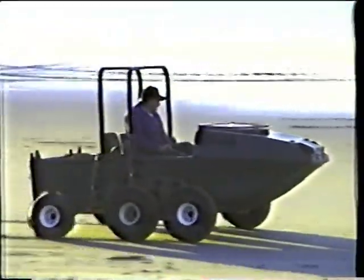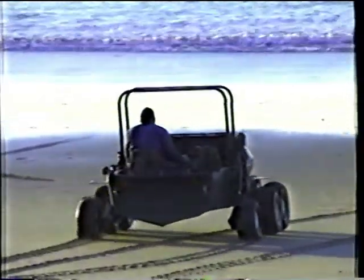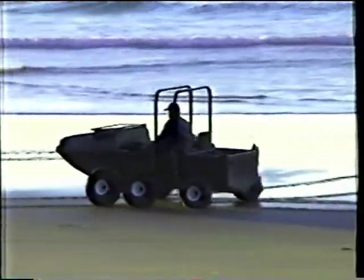A beach is a wonderful place to play. In fact, with the Extreme Machine 2000, the whole world is a great place to play.